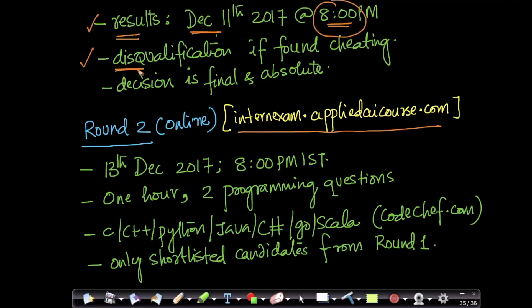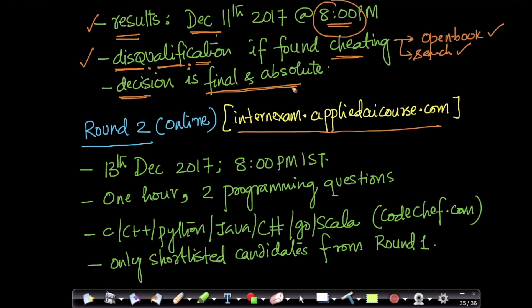You will be disqualified if found cheating. Cheating means if more than one person groups together to write an exam. This is an open book exam — you can bring your textbook and answer questions, or search for techniques you've forgotten on the internet. But you cannot discuss amongst people or copy a friend's answer. If anyone is found cheating, they will be immediately disqualified. Using textbooks or Google search is perfectly valid. Our decision on shortlisted candidates is final and absolute.